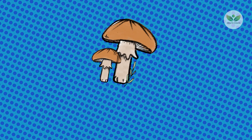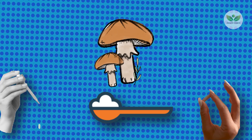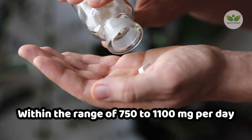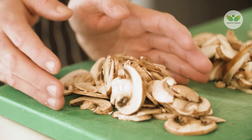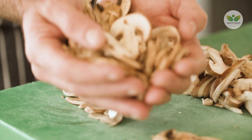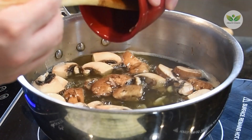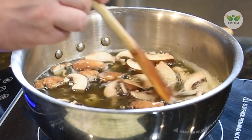Reishi mushrooms are available in various forms, including extracts, powders, and supplements, offering flexibility in incorporating them into one's routine. The recommended dosage typically falls within the range of 750 to 1,100 milligrams per day. However, it is imperative to consult with a healthcare expert to determine the optimal and personalized dosage. In summary, Reishi mushrooms emerge as a natural powerhouse in the realm of kidney health, providing a holistic approach to addressing proteinuria and fostering the restoration of kidney function through their antioxidant, anti-inflammatory properties, and protective effects on nephrons.